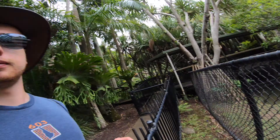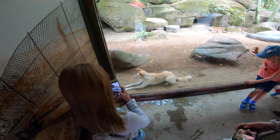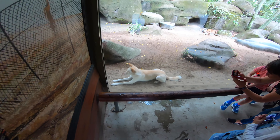I believe these are the freshwater crocodiles, and there's a lot of them. Next up we've got the dingos. One of them just got taken away on a leash. There's also one here — I'll follow the other one. I want one.